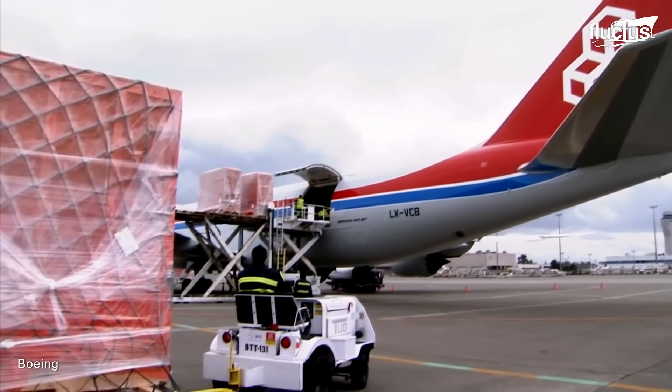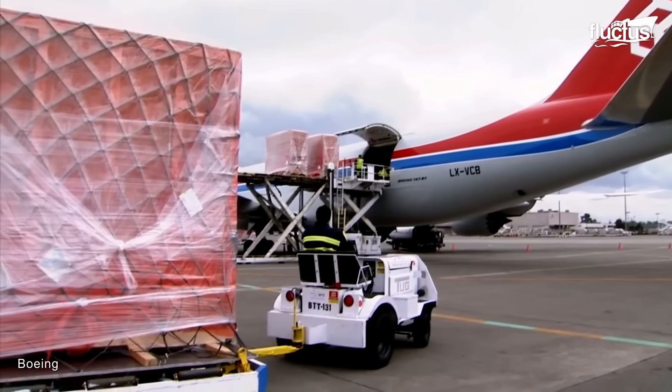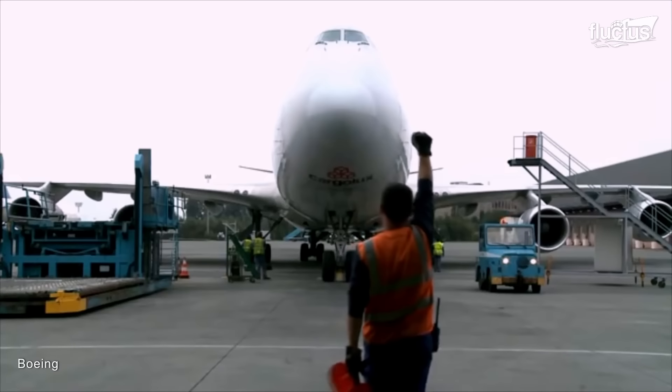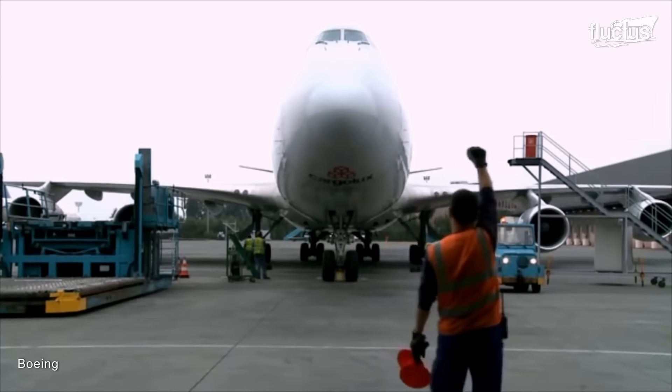And because the 8F has multiple cargo doors in the fuselage as well, its different storage areas can be loaded simultaneously without interfering with one another.